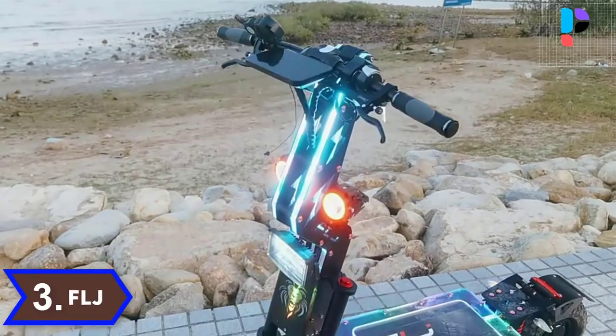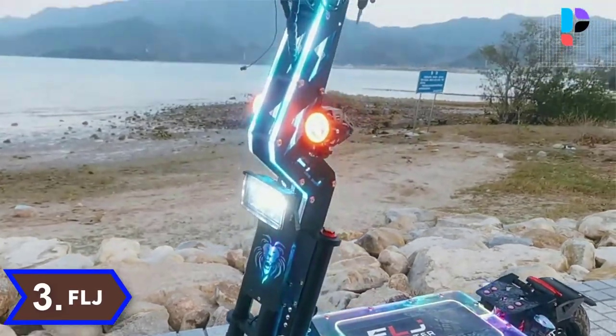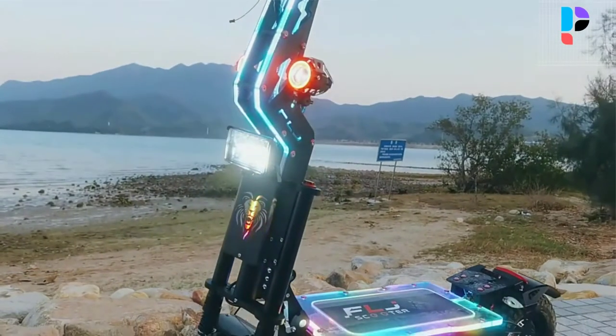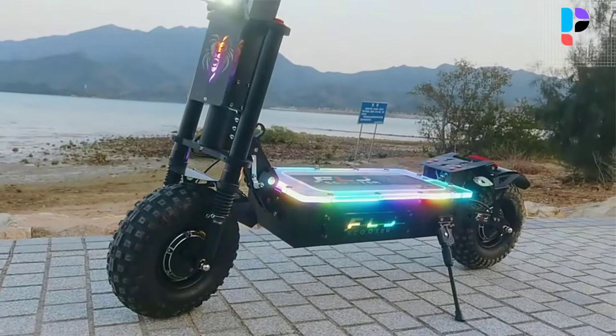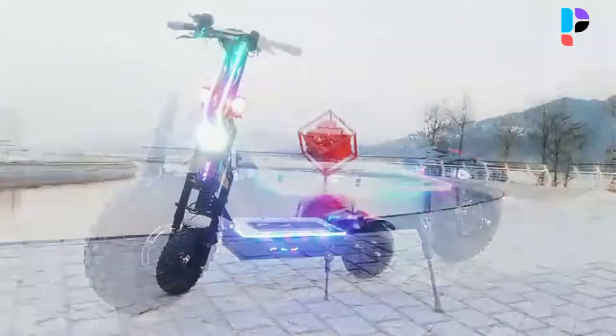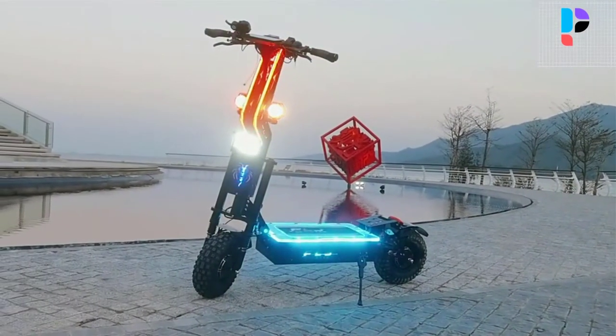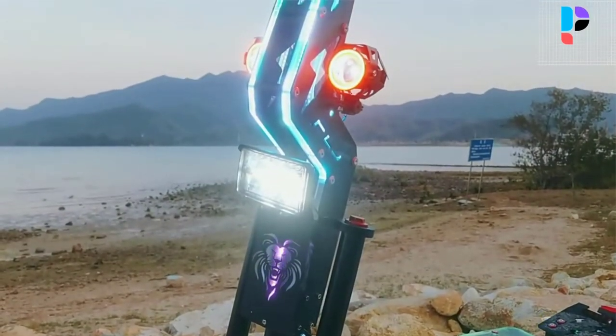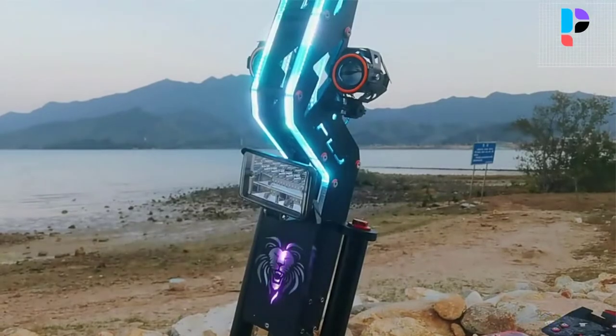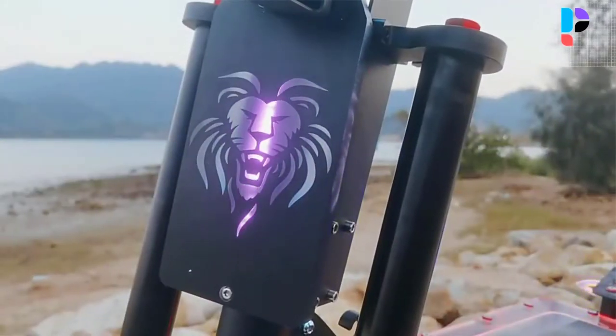Number 3. Brand name: FLJ. Model number: E2. The motor outputs 8000 watts evenly distributed across 2 motors on the front and rear wheels. Translated into numbers, the maximum speed is approximately 80 to 100 kilometers per hour. In the city at traffic lights, you will definitely be among the fastest with this performance.